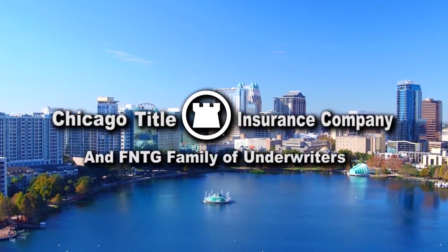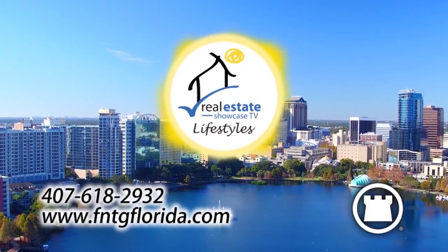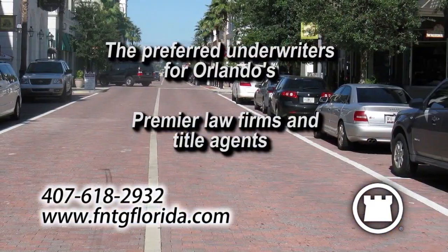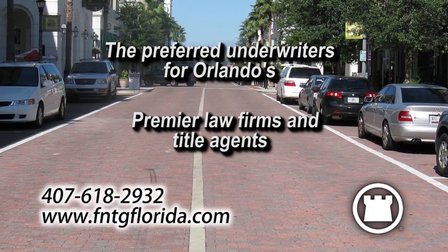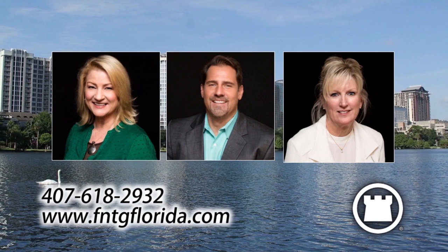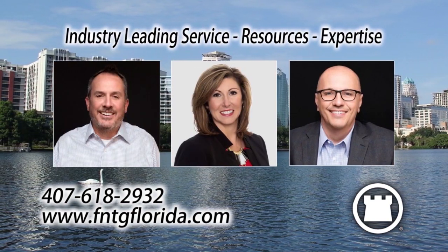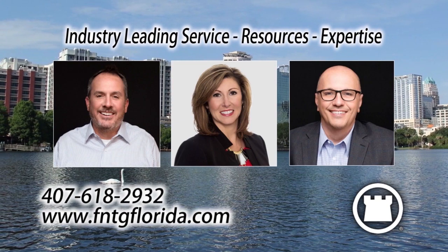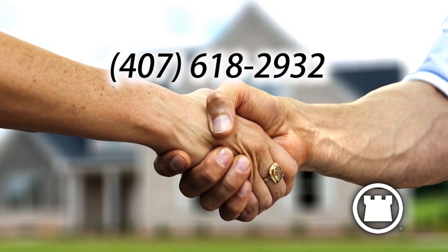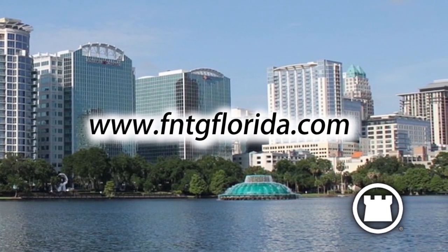Chicago Title and the FNTG family of underwriters are proud sponsors of Orlando Real Estate Showcase TV Lifestyles, an underwriter for The Closing Agent. Chicago Title are the preferred underwriters for Orlando's premier law firms and title agents. The real difference at Chicago Title is their people — committed to delivering industry-leading service, resources, and title expertise every day to their valued title agencies and law firms. To learn more, give them a call at 407-618-2932, or visit them online at www.fntgflorida.com.